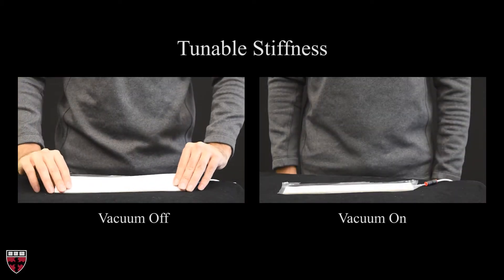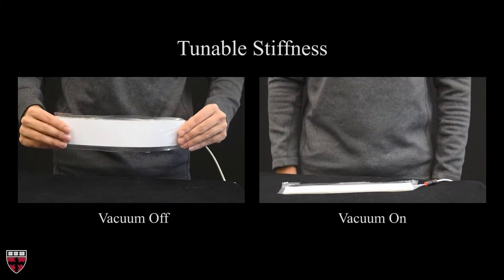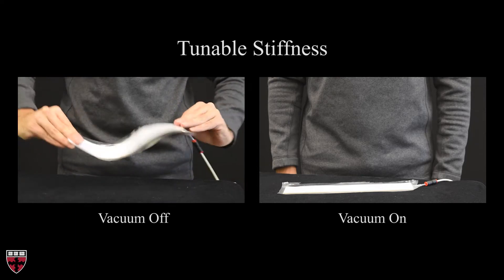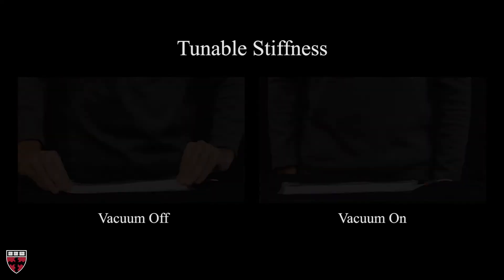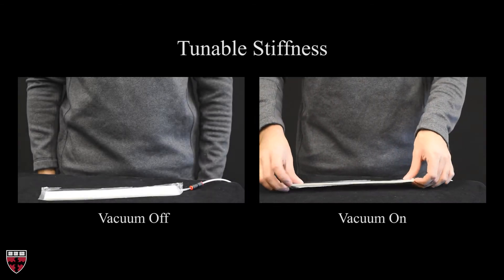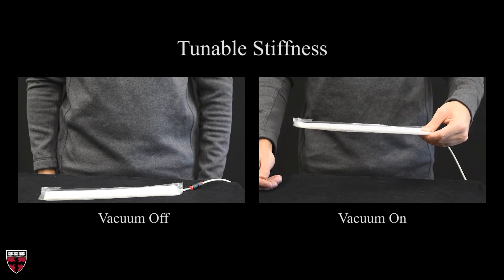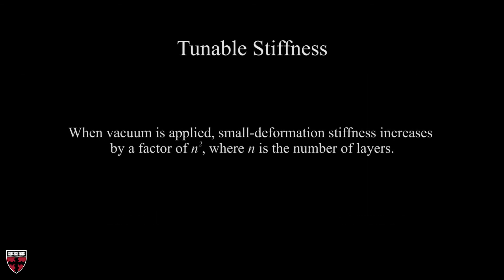First, we demonstrate two of the static capabilities of laminar jamming structures. When no vacuum is applied, the structures behave elastically and are compliant. When vacuum is applied, the structures still behave elastically, but their bending stiffness is far greater. In fact, it increases by a factor of n squared, where n is the number of layers.